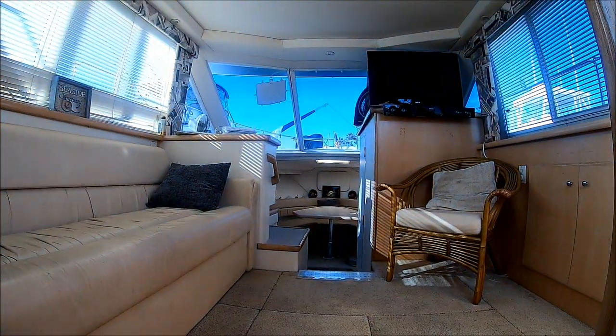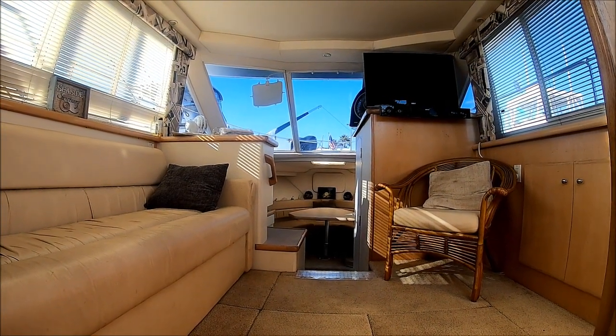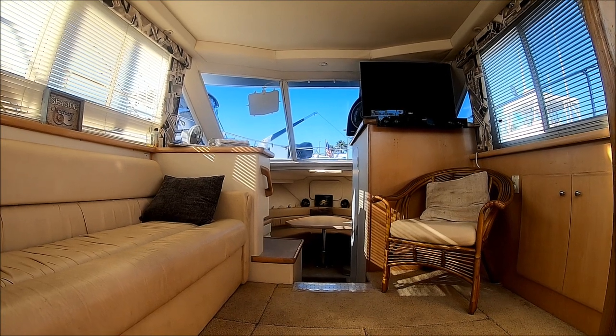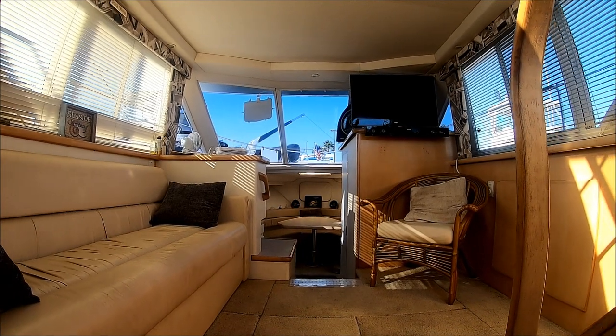Ron DeBruce is neat, clean, odor-free, and well-powered with Crusader engines. Viewer today, owner tomorrow at South Mountain Yachts.